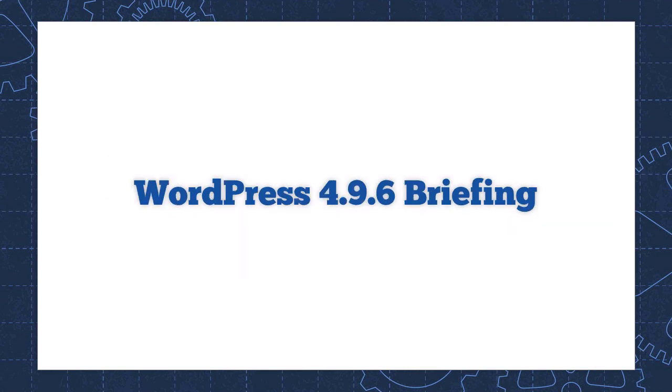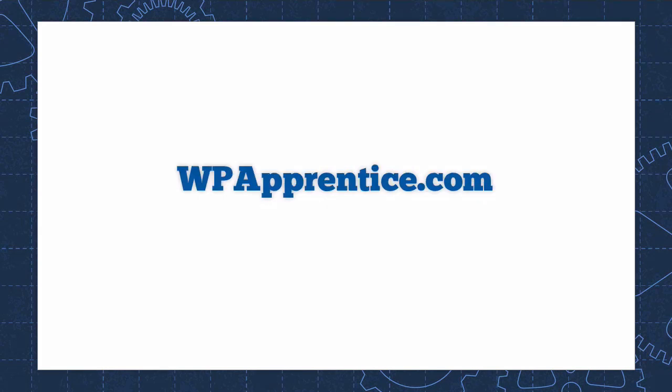But for now, that's what's available in WordPress 4.9.6. Updated tutorials on all of the latest changes are available in the WordPress Essentials course at WPApprentice.com. WordPress Essentials is the best way to stay current with the rapidly changing world of WordPress. Membership includes lifetime access to the course videos, which are updated for each new version of WordPress. Sign up at WPApprentice today, and we'll see you inside the member area.